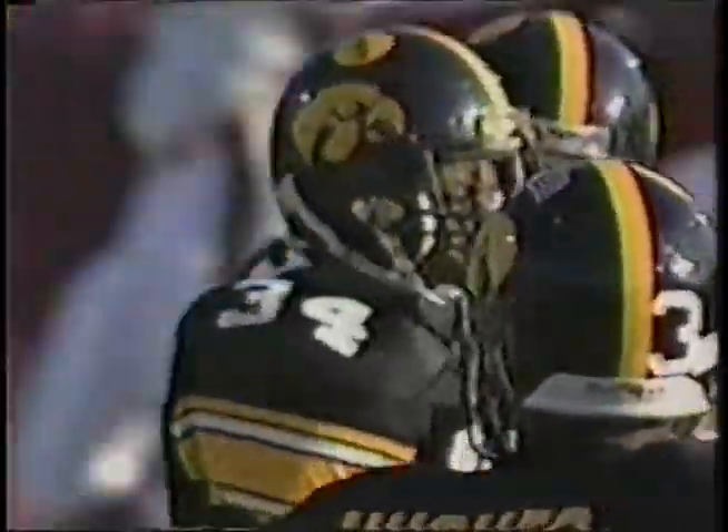This is second and ten for Hartlieb. Coaches may be a little conservative with this quarterback here in the early going. Montgomery had a nice cut behind the right side. Mark Hagan, the leading tackler, brings him down for the Hoosiers.